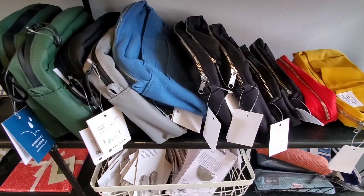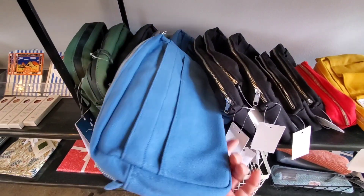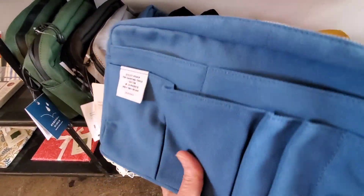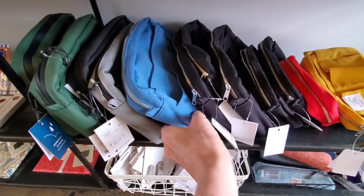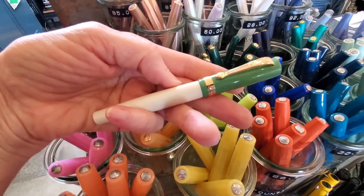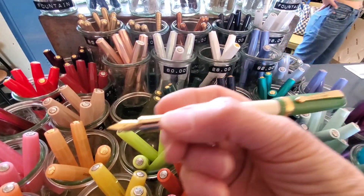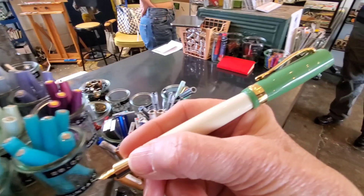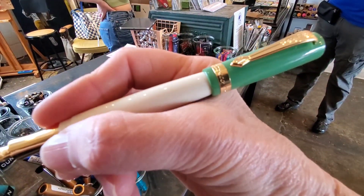They have all of the notebook inserts — plain page, dot grid. They also have a range of colors in their Delphonics bags. Robin purchased this blue one and gave it to me as a gift. I did not know that Kaweco had student pens either. These are very nice — I like the size in hand, and they remind me a little bit of Sailor pens.